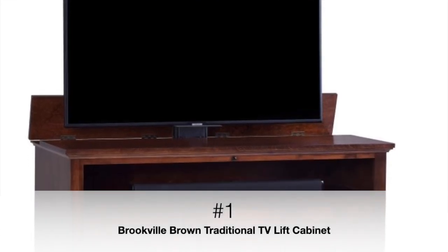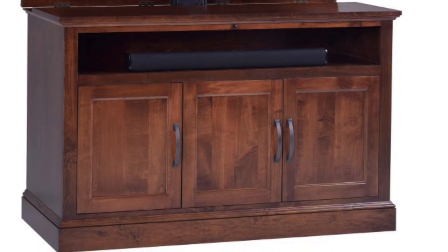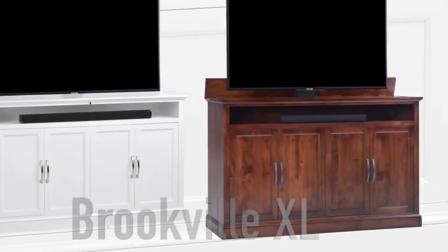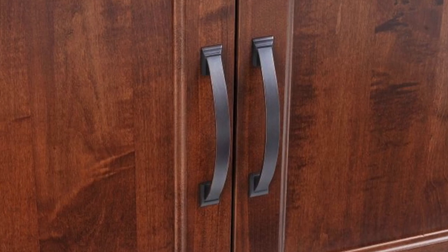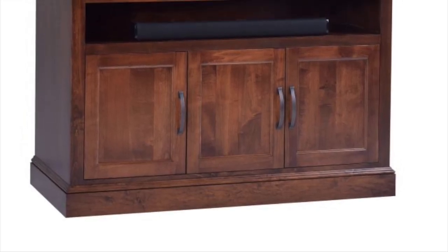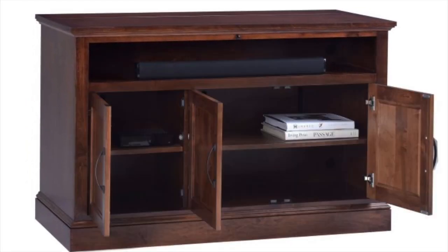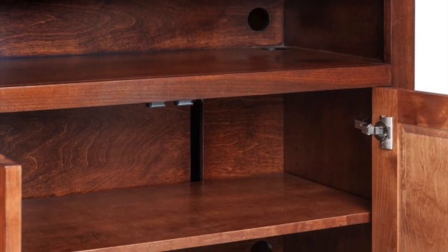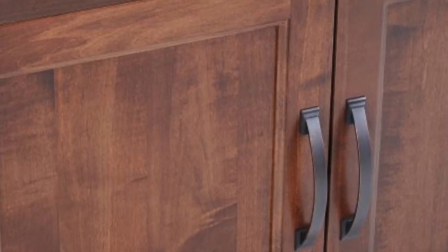Our number one traditional design is the Brookville Medium Brown, made in the USA. The Brookville TV lift cabinet brings all the sophistication and luxury. Finished in warm brown maple hardwood, the warm brown tones of the Brookville will match any decor. This cabinet also includes amazing infrared features, which send signals to your systems without the need to open the console doors. The beautiful brown finish is rich with visible wood grains.